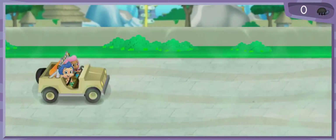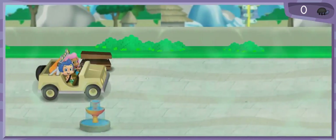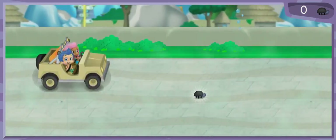Last stop, the savanna habitat. Let's go! Watch out for park benches and water fountains. You can steer over to the bugs to collect them.